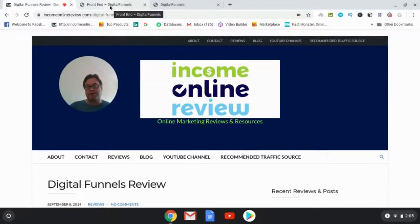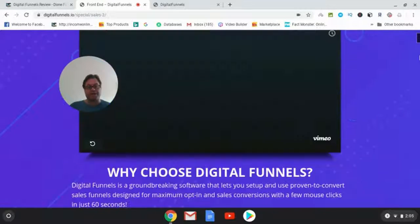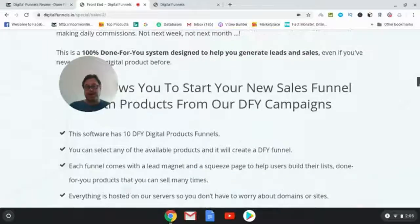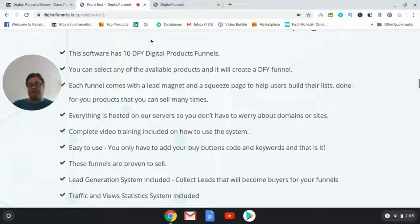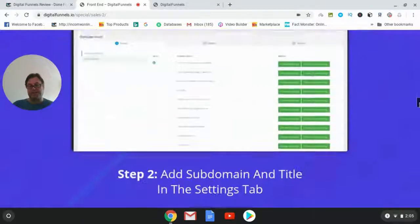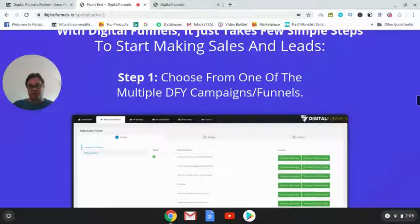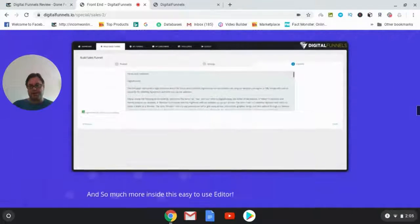Let's have a look at the sales page. There's going to be a video and then some explanation about what this is. You're going to get ten done-for-you digital products and can select any of the available products. The sales page is good because it gives you a lot of information — it's not a blind sales page. They give you a lot of information about what to expect, including a three-step process.